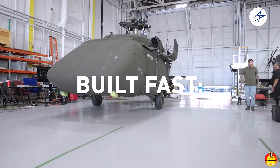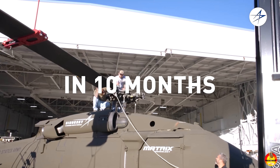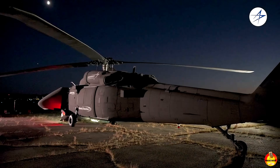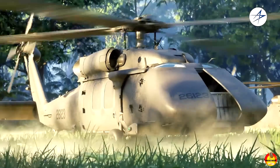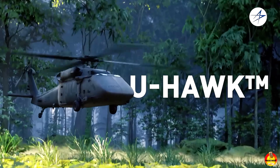The U-Hawk aircraft's first flight is expected in 2026, positioning it as one of the most capable rotary-wing cargo drones under development and a potential model for future uncrewed logistics in both military and civil contexts.